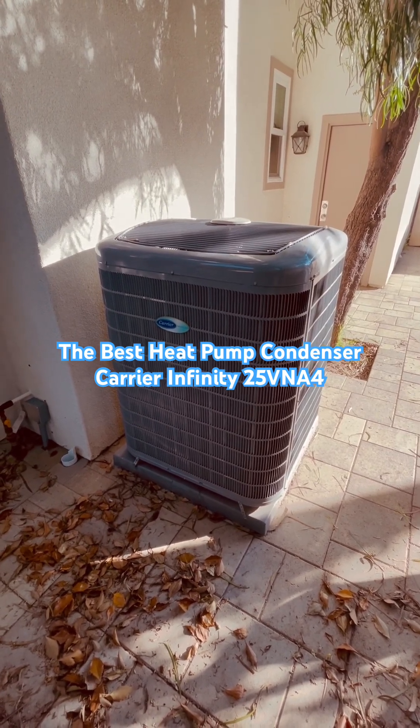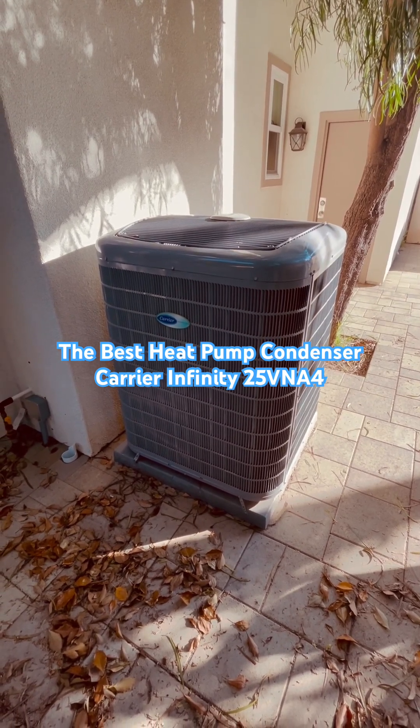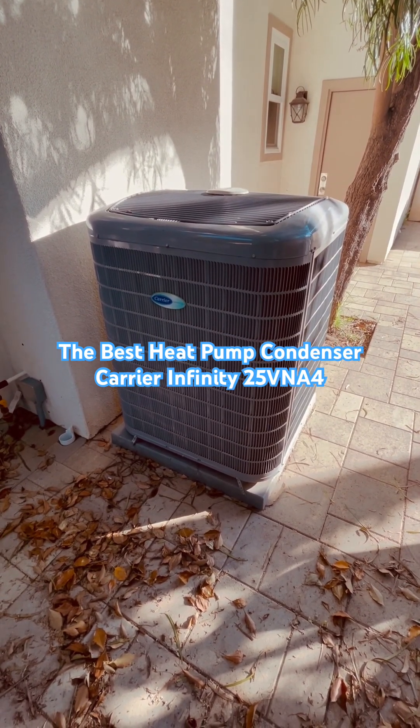This heat pump condenser qualifies for a $1,700 Carrier CoolCash rebate when matched with the Carrier Infinity Fan Coil and Infinity Control Thermostat. It will also qualify for the Cleantech California and Comfortably California rebates. Let me know what you think.